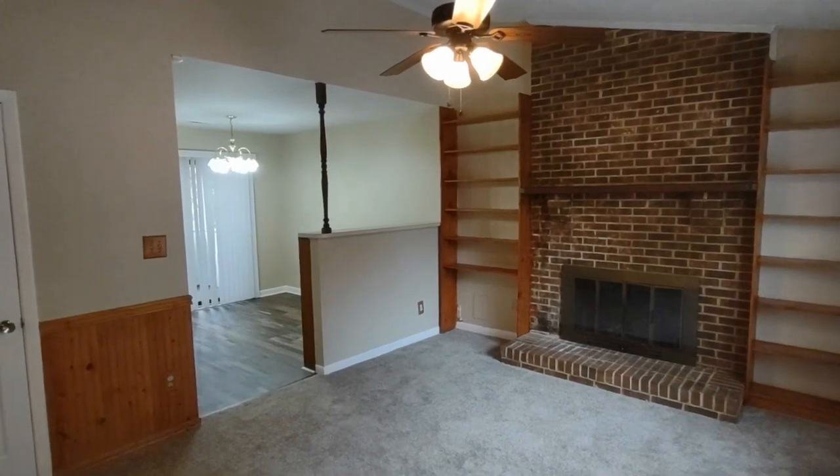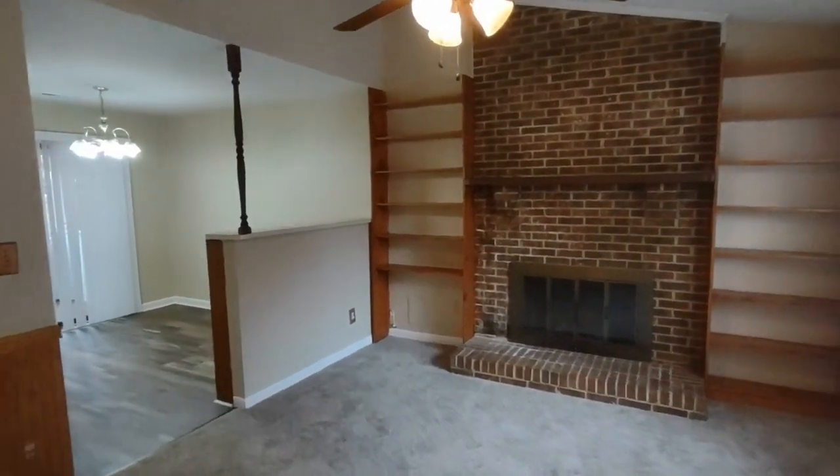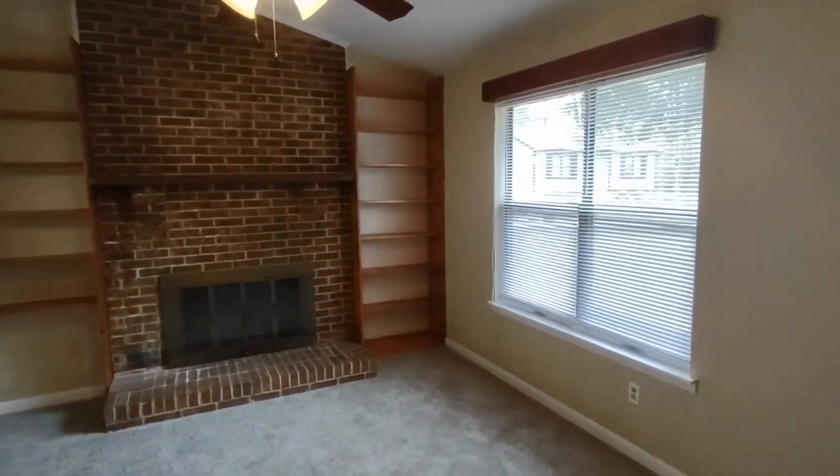Upon entering the home, we enter into the living room area. The living room is complete with ceiling fan, built-in shelving, and large front-facing window.